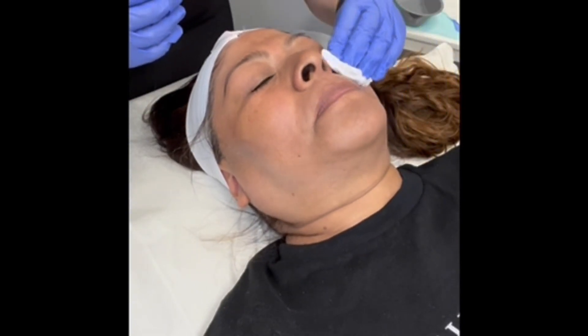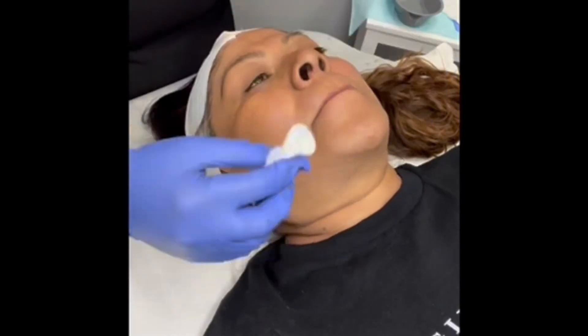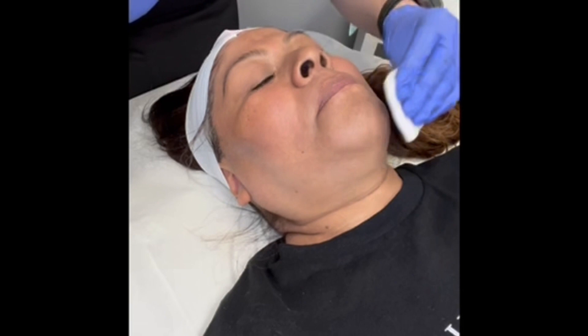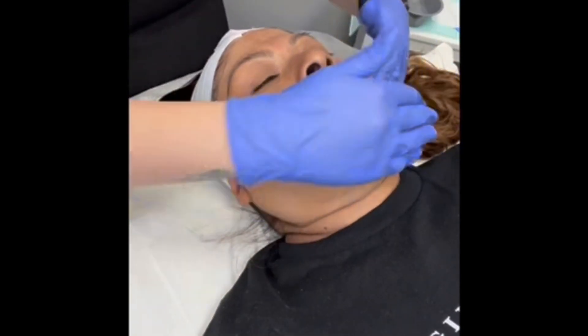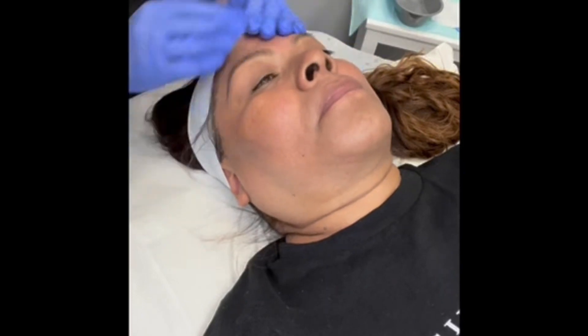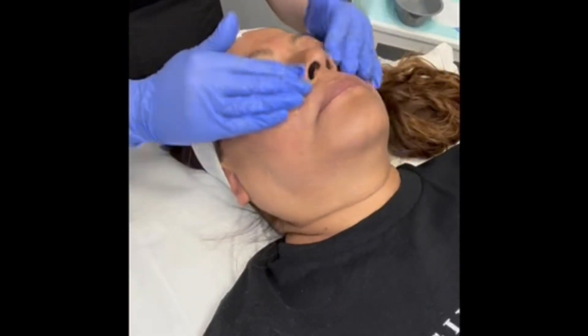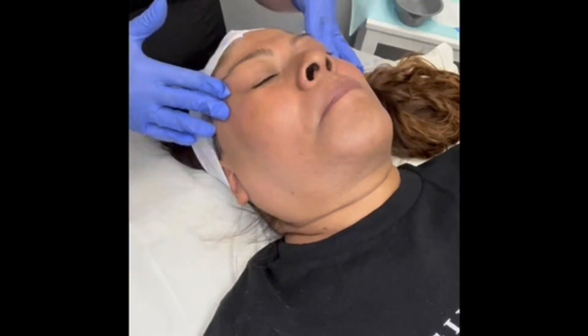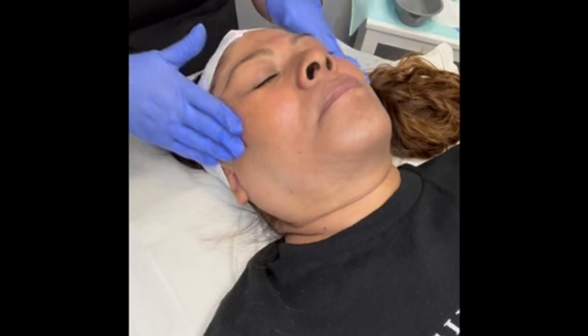You can actually use chemical peels to target a number of different skincare concerns, which is super nice — anywhere from hyperpigmentation, sun damage, skin elasticity issues, fine lines, wrinkles, acne, and acne scarring. By getting a custom chemical peel, we can pick ingredients that are more effective for targeting whatever skincare concern you have, and you can target a number of things at the same time, which is super beneficial.